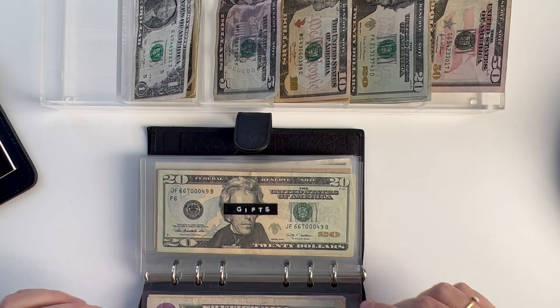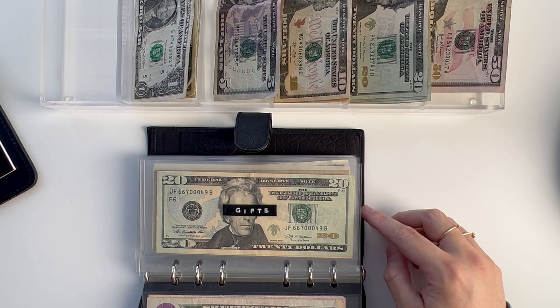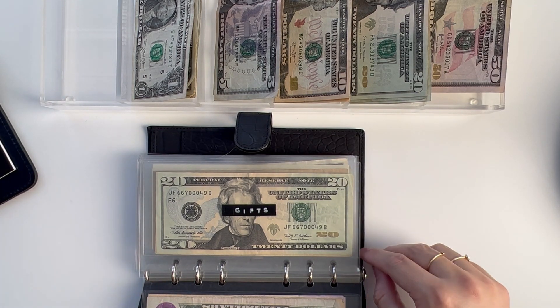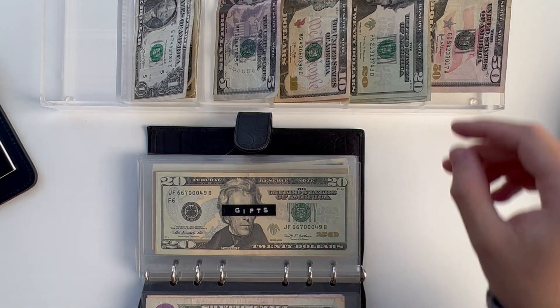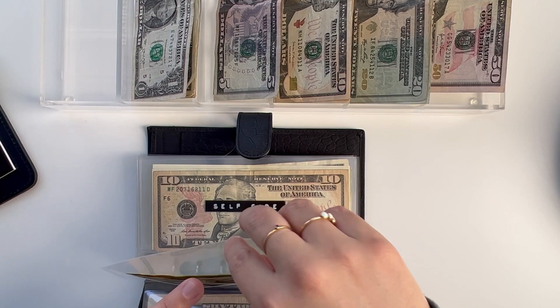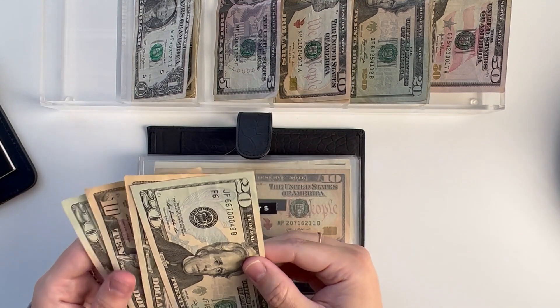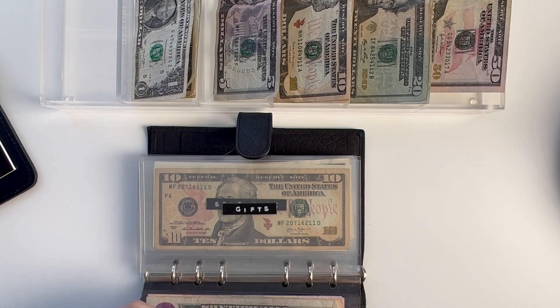For gifts — this is for birthday gifts, Father's Day, Valentine's Day, things like that — I'm going to go ahead and stuff $30. This brings the total to $60.